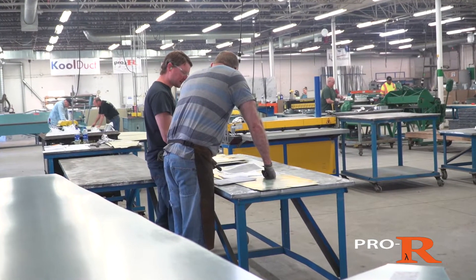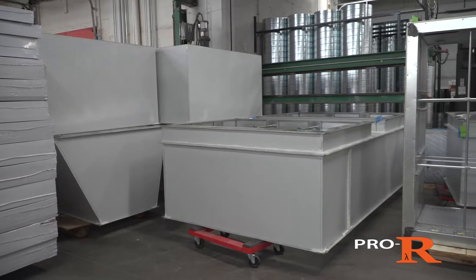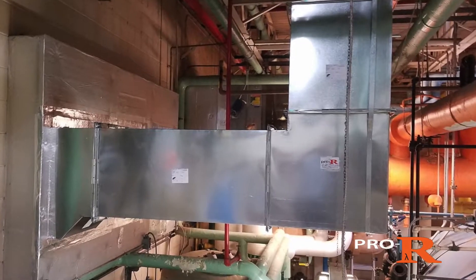Traditional ductwork designs are heavy, inefficient, lack durability, and require an insulator. That's why we've taken over 54 years of experience and created the Pro-R duct system. Pro-R is a leading line of outdoor and indoor duct systems that are pre-insulated and built to perform and last.